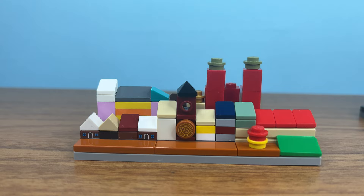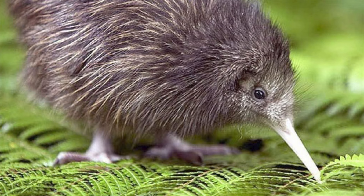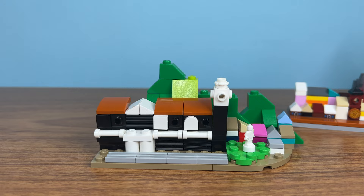Next up is New Zealand. This is a country known for Lord of the Rings and Kiwi. I decided to recreate this station to showcase how beautiful the architecture of this country is — it is an icon of New Zealand. New Zealand is also known for their mountains, so let's add some of them.